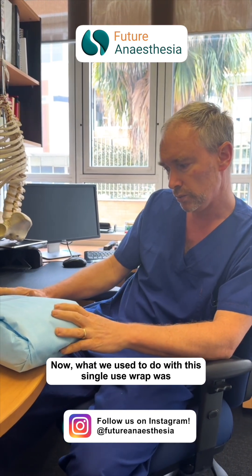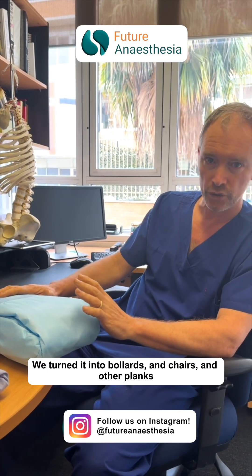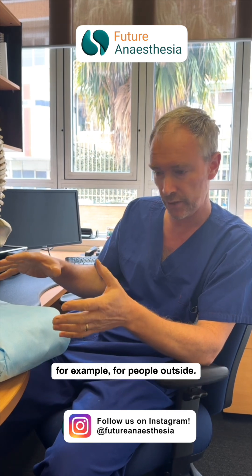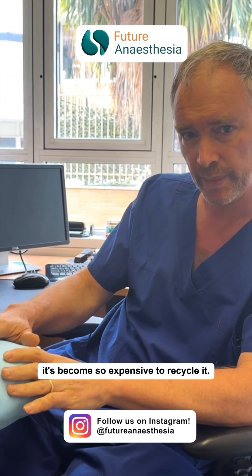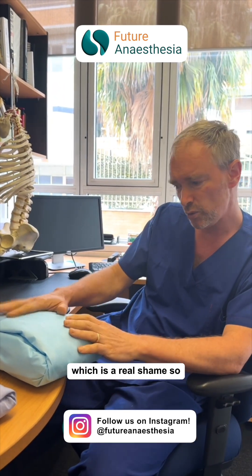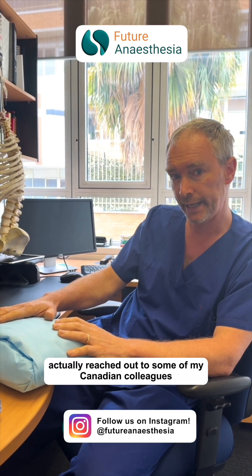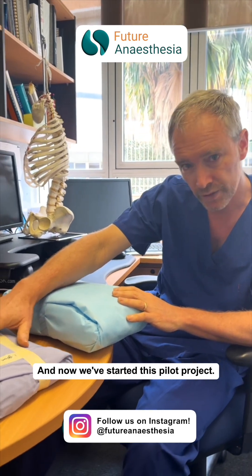What we used to do with this single-use wrap was at least recycle it. We turned it into bollards and chairs and other planks, for example, for people outside. But unfortunately, it's become so expensive to recycle it that it's actually just cheaper to chuck it away, which is a real shame. So I actually reached out to some of my Canadian colleagues who are using this, and now we've started this pilot project.